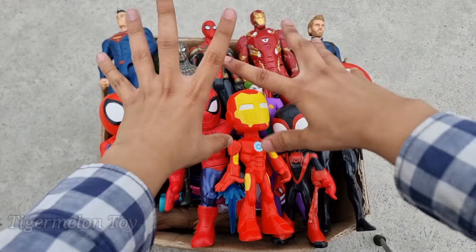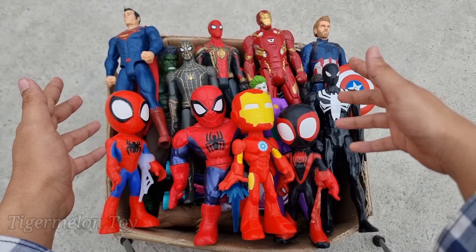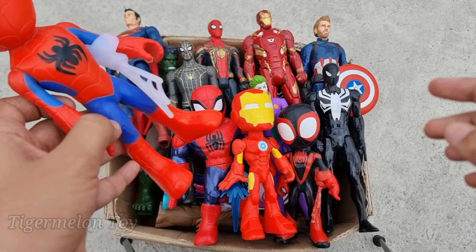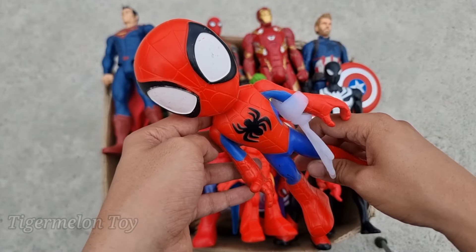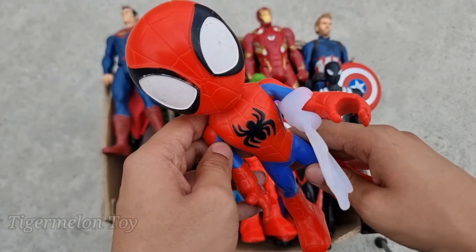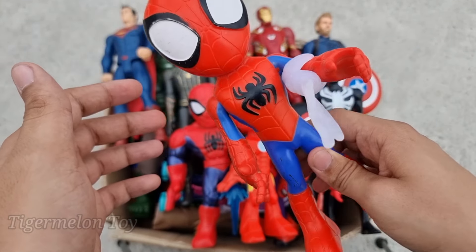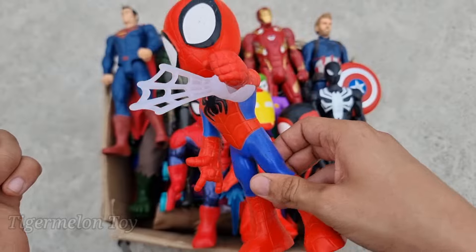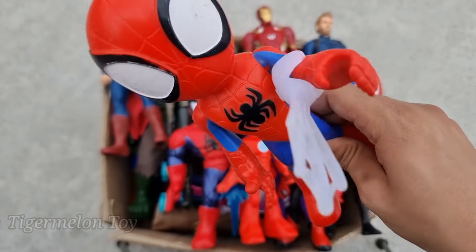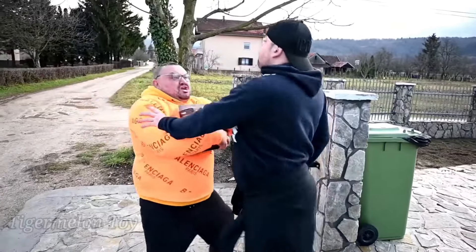Hi guys, what's up! Welcome back to another brand new video. Today we're gonna collect all of these amazing Avengers superhero toys, one by one. Let's see who this one is. Oh wow, look what we found here guys! Look at his very beautiful red and blue color costume and really beautiful spider on his chest. Look at his really cool red and blue color and white webs. He's very cool and very amazing — this is the Amazing Spidey!